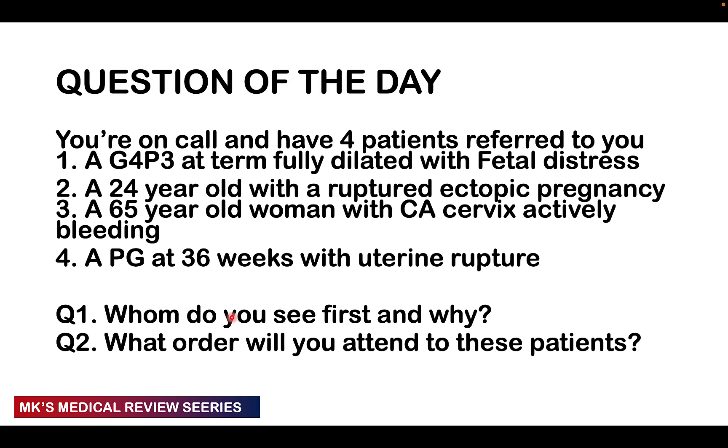I know some of you commented that we're going to see all these patients and it's not like you're working alone. But this is a practical scenario where you can actually get these four patients referred all at once, especially on the obstetric side where you get different types of emergencies. Especially if you're working in a rural setup, it may just be you, another midwife, and a senior doctor — and your senior doctor will obviously be in theatre. So it will be you and the midwife deciding who gets attended to first and in what order they go into theatre.